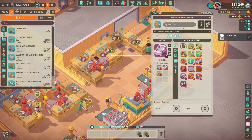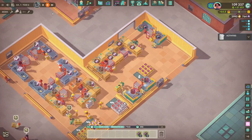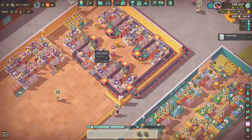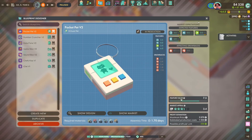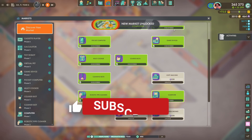Very quickly though, just increasing the production on our enhanced cases. I did notice we were running out over in our handheld product assembly room, so nothing special going on there - just whacking some tables down, get them working, get the production up and running, and hopefully it will sort itself out.